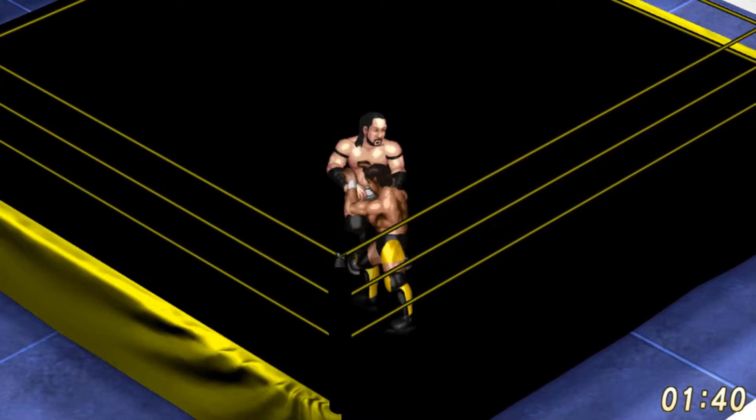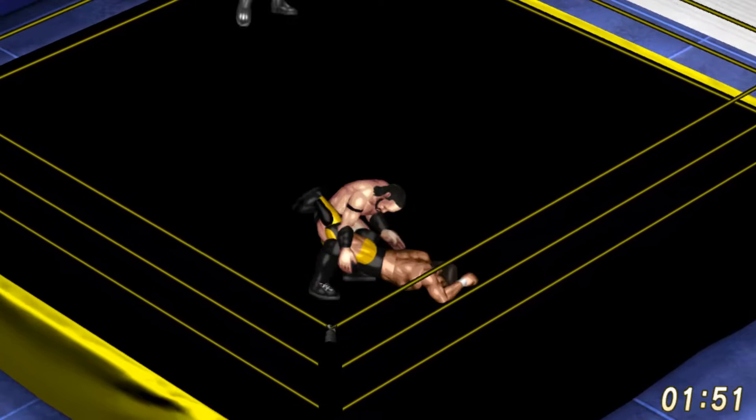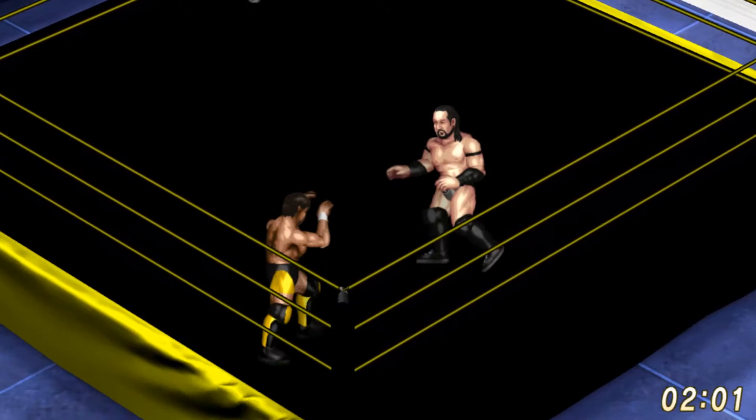Fujiwara armbar by Hideo Itami, but Neville gets to the ropes. Neville continuing to sap Hideo Itami's energy with those strikes to the solar plexus.